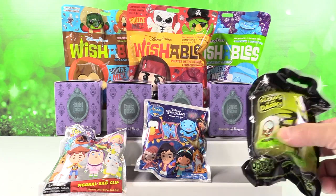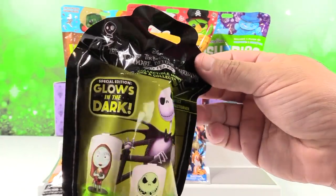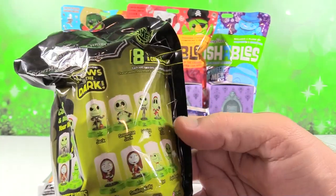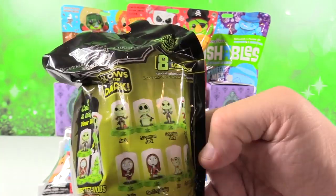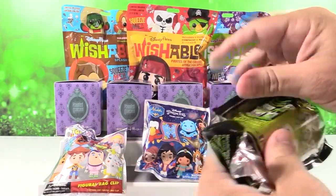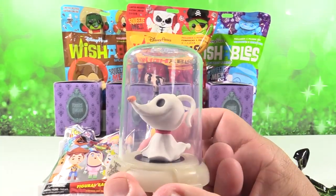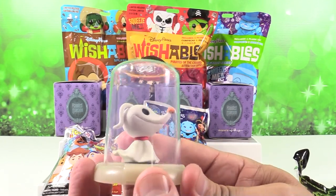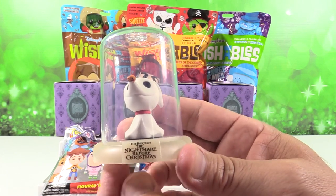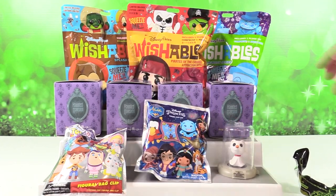I'm going to start with this glow-in-the-dark series — Nightmare Before Christmas 25th anniversary domes. There are eight different domes to collect. I'd like to get Snowman Jack or any of the Jacks. I got Zero, Jack's dog! He's really cute with his little pumpkin nose. That's an awesome figure, and I love the base of these domes — that's what glows in the dark.